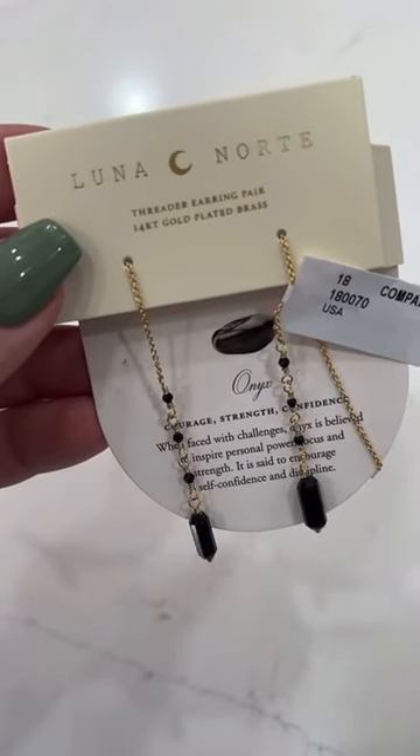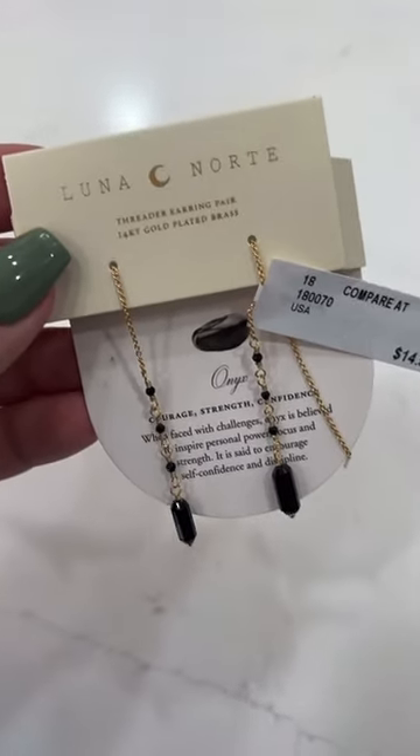Gracelyn loves threader earrings, so I found her this really cute pair that are onyx and 14-karat gold plated.